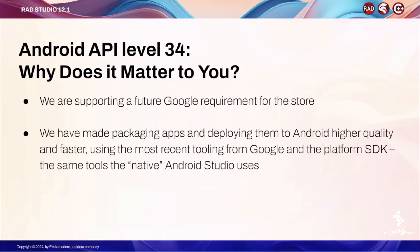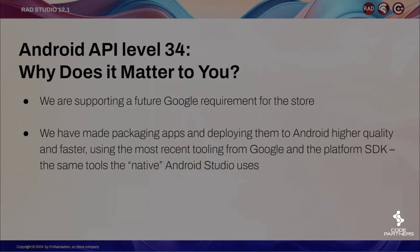So why does this new support for Android API level 34 matter to you? There are two things that are relevant. One, we are supporting future Google requirements for the store ahead of the deadline imposed by Google. And second, we have made packaging and deploying apps on Android better and faster, using the same exact tools provided as the platform tools in Android Studio.